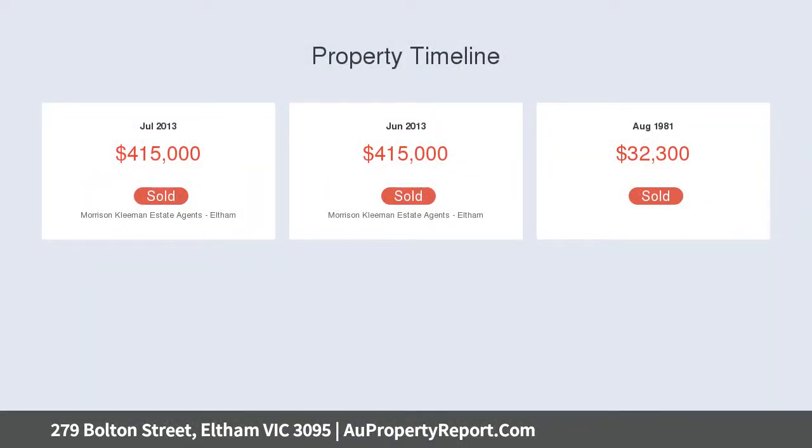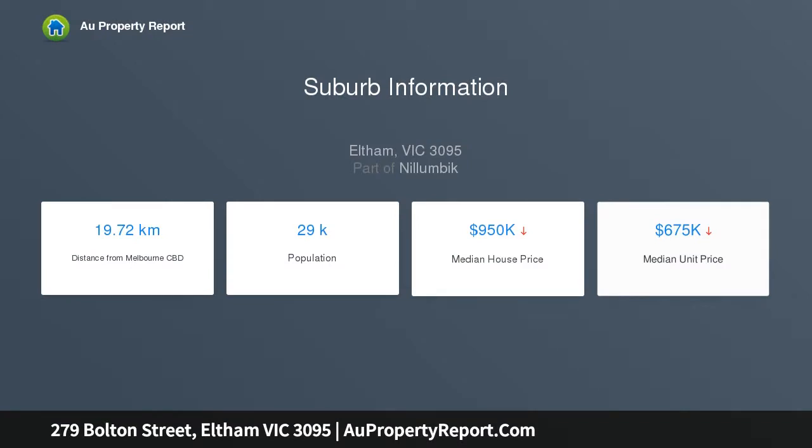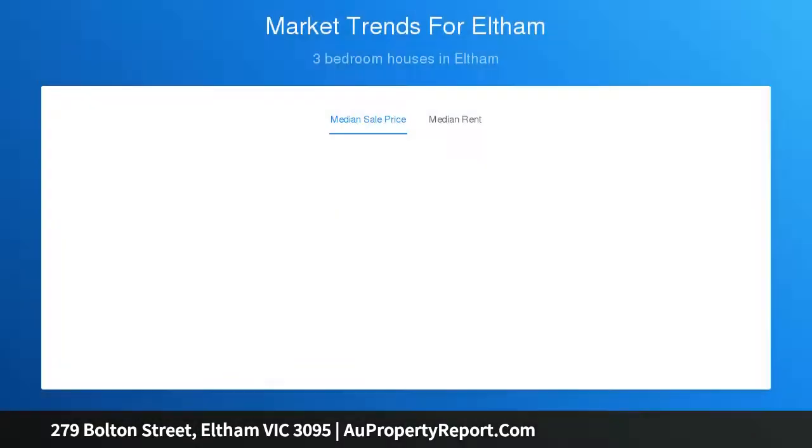Easy access to schools, parks, the convenience store, transport, and of course the bustling centre of Eltham — and the benefits that brings — are just the start of the extra bonuses that come with this potential-rich package.